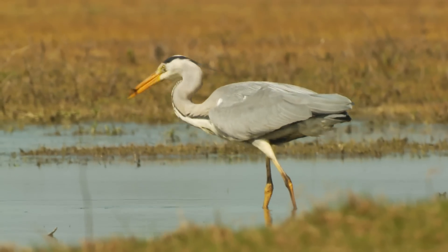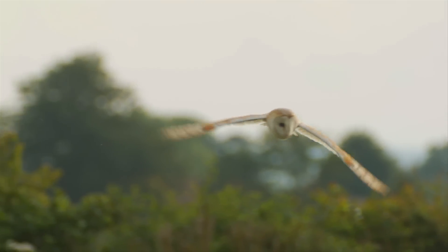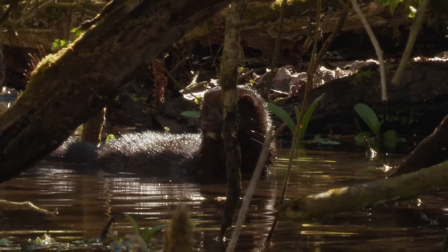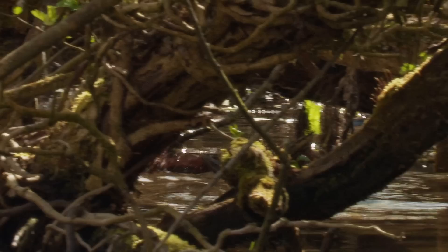Water voles have many natural predators that they've evolved to live with, but not the introduced mink. A breeding female can wipe out an entire water vole colony. And in combination with habitat loss, it's thought that mink are the biggest factor driving water vole numbers to an all-time low.